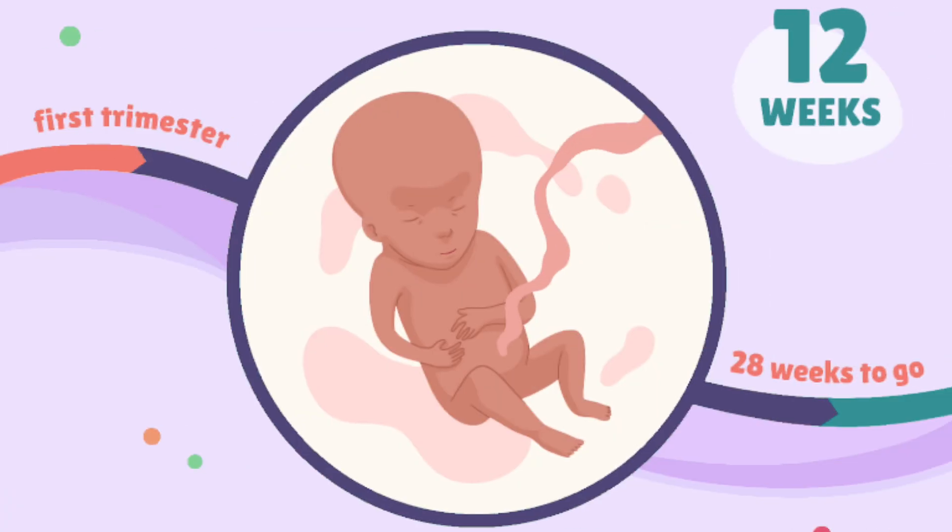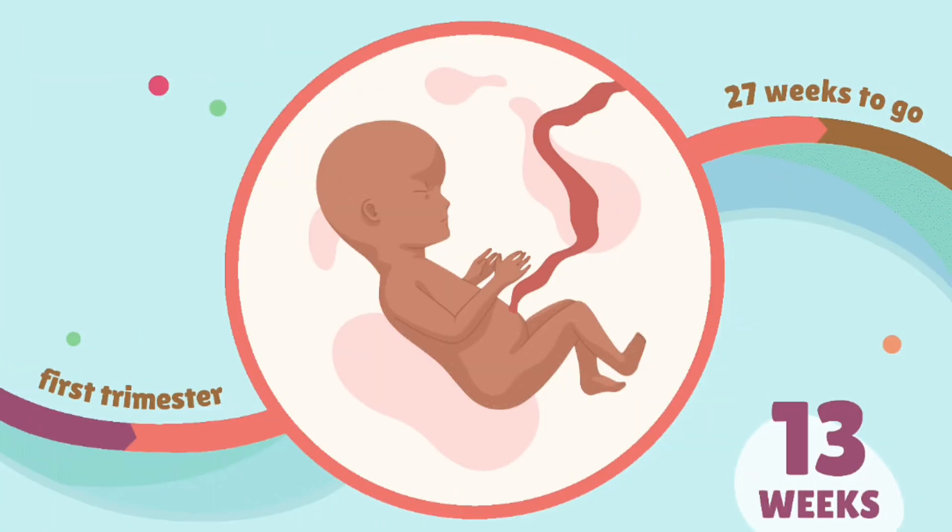Week 12: the fetus is fully formed, though still very small. It can now make complex facial expressions, and its reflexes are developing. The risk of miscarriage decreases significantly by the end of this week. Week 13: your bump might be showing and you may feel the ligament stretching in your tummy and groin. You may also notice more visible veins, especially in your breasts.